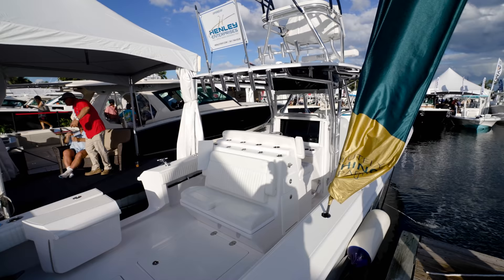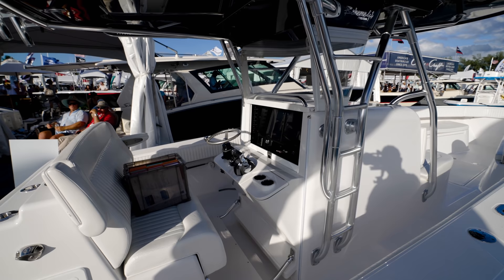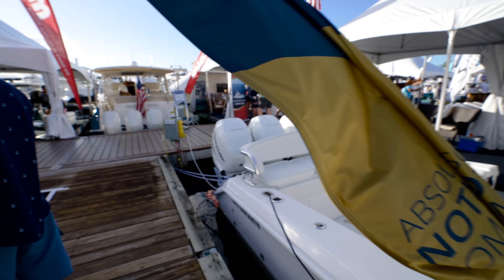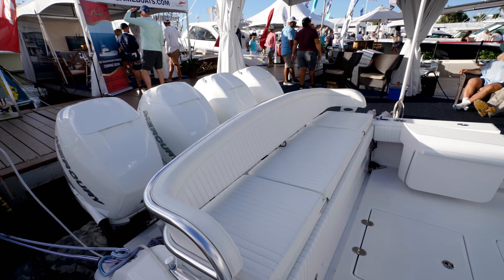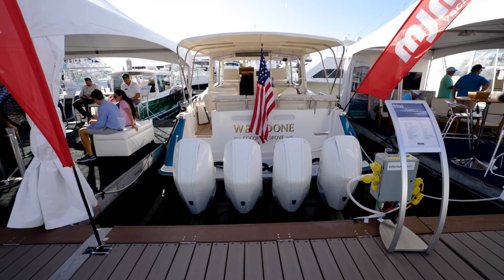We're not going to discriminate in this video - we're going to show 2022 and 2021 boats. We're going to go ahead and show everything that has four and five engines. This is a Bahama 41. It's offered by Henley Enterprises - 561-744-0529.